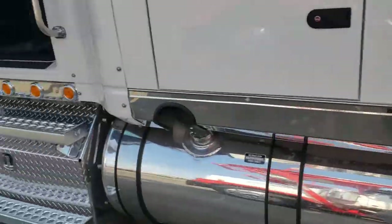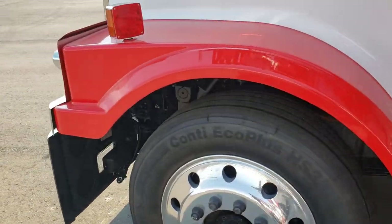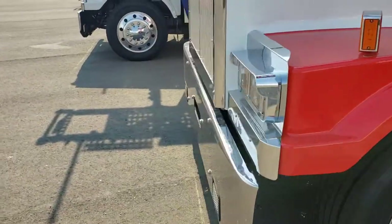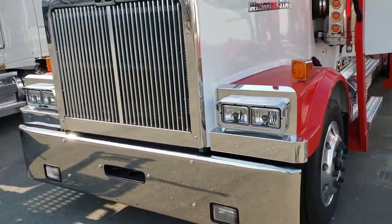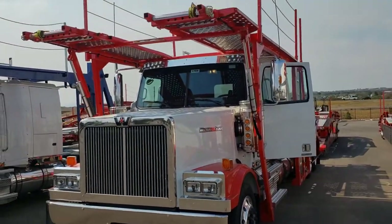Ladders on both sides — just a beautiful finish overall. If you have any questions about this Western Star, please call me. My name is Alex at TransWest Trucks at 303-301-7400. Thank you very much.